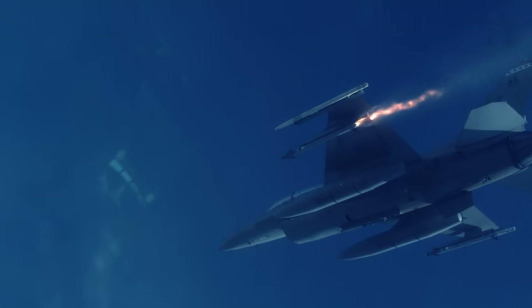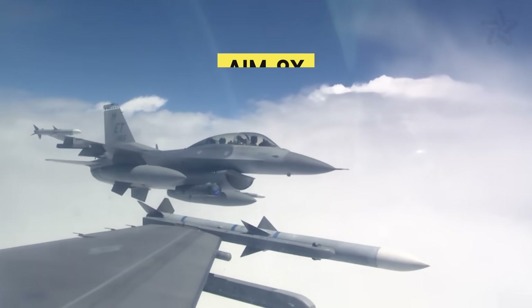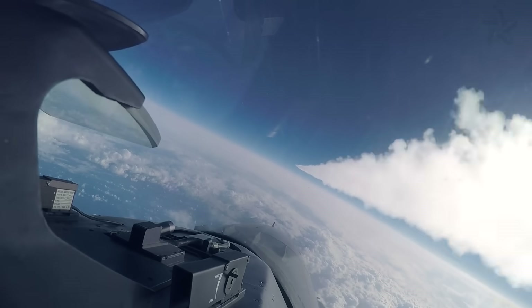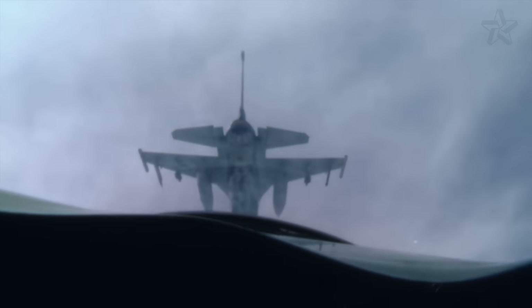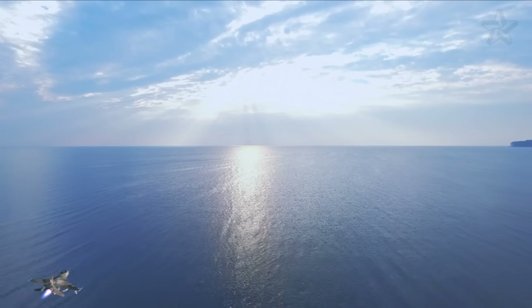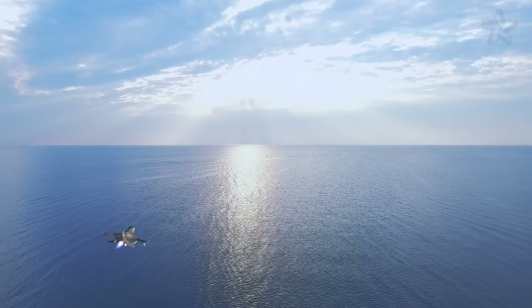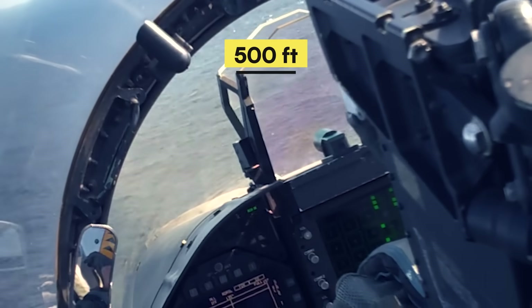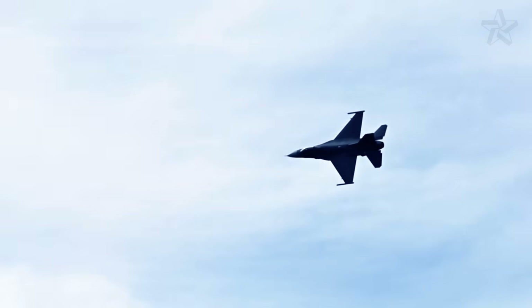Even if it could lock, the AIM-9L's 11-mile range was pathetic. Modern F-16s carry AIM-9X with 22-mile range and off-boresight capability, able to lock targets the pilot isn't even looking at. These Venezuelan relics had to point their nose directly at targets like it was still 1983. The wingman leveled at 50 feet, salt spray coating his canopy. His radar altimeter, when it worked, was screaming warnings. The system cut out intermittently below 500 feet — a known issue since 2018 that required parts Venezuela couldn't buy.